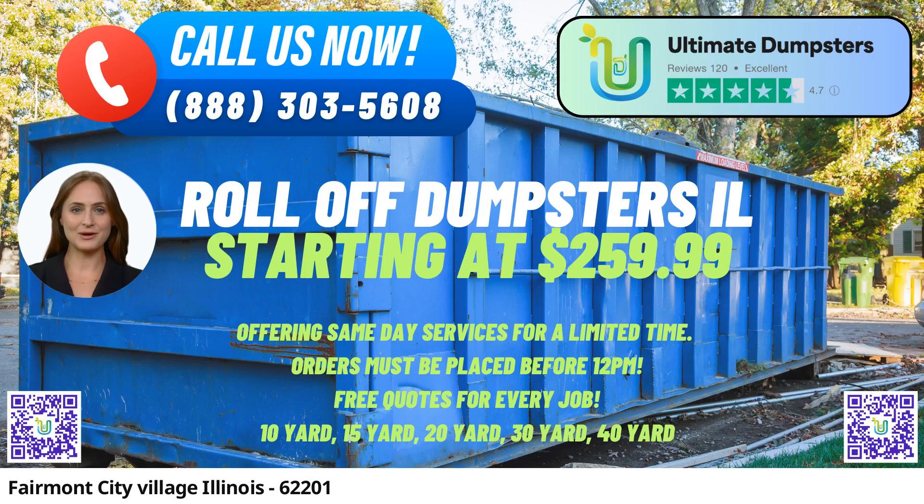One standout advantage of their service is their ability to provide same-day delivery for orders placed in the morning, allowing you to get started on your project without any delays. Furthermore, they offer the convenience of combining multiple services like dumpster rentals, port-a-potties, mobile storage units, temporary fencing, and commercial weekly garbage, simplifying the entire waste management process.